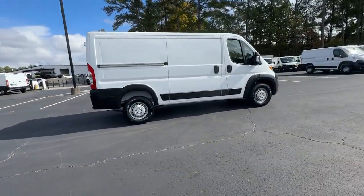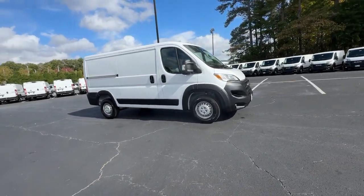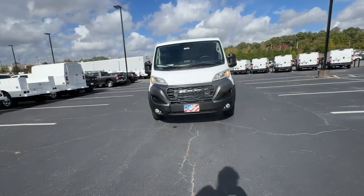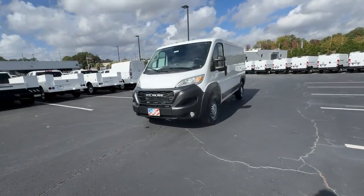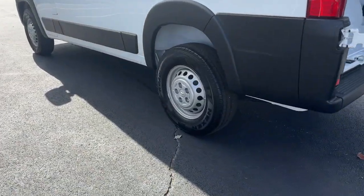These are just some of the great options this vehicle comes with: pre-collision system, keyless entry, satellite radio, V6 cylinder engine, fog lamps, backup camera, keyless start, Wi-Fi hotspot, steering wheel audio controls, and Bluetooth connection.